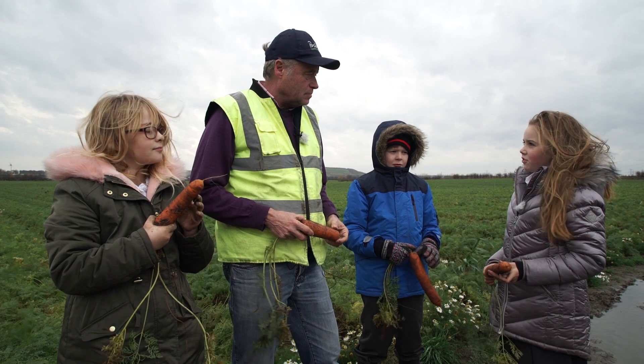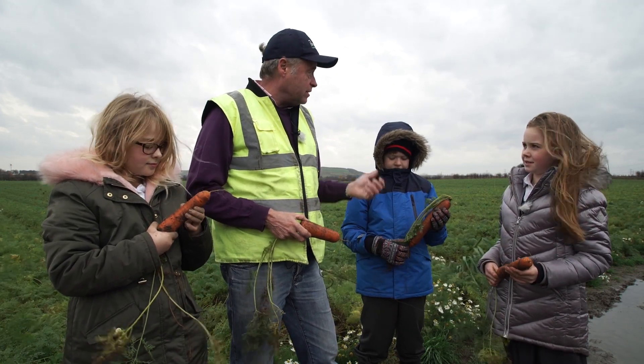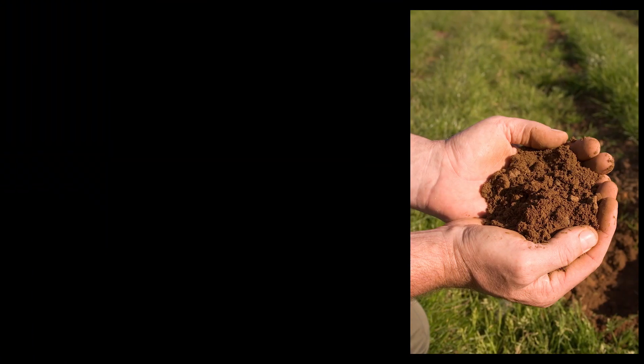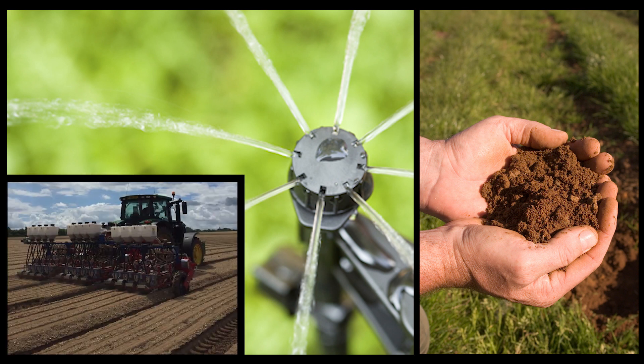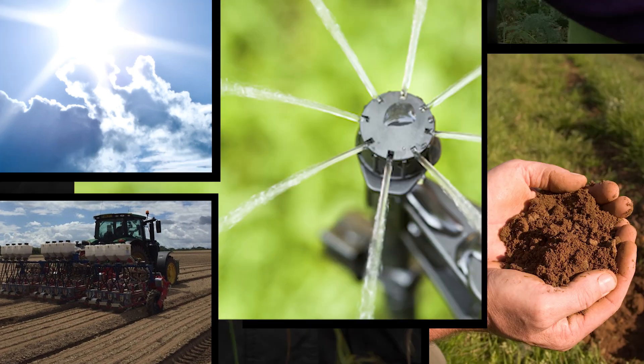Hello, what's your name and what do you do here? Hi, my name's Guy Poskitt, I'm the farmer and this is one of my fields of carrots. What do you do to help your carrots grow? Well, there's a lot of answers to that. We have to find the right soil that's got lots of nutrients in it, we have to make sure that they're well watered, we plant them at the right time of the year, and we hope the sun shines a bit, because we need all those things to make them grow together.